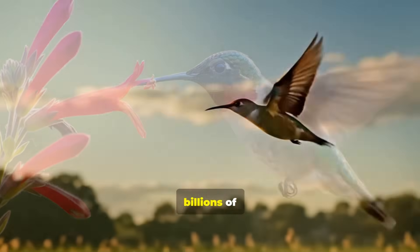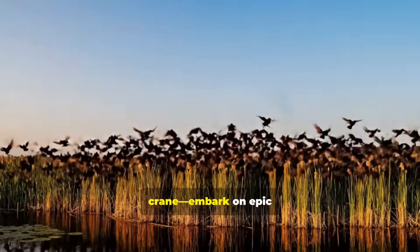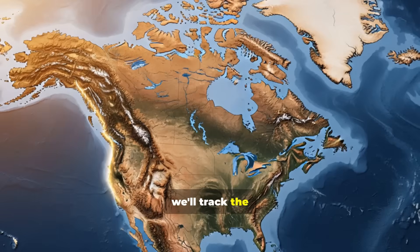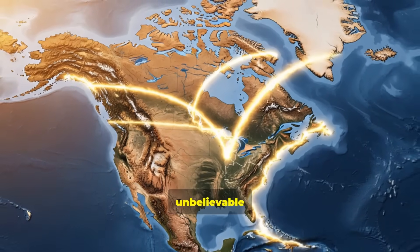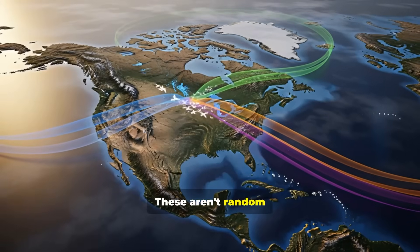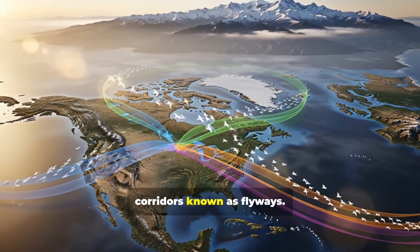Every year, billions of birds — from the tiniest hummingbird to the largest crane — embark on epic voyages between their breeding and wintering grounds. In the next five minutes, we'll track the major routes of this avian superhighway, discover their unbelievable navigational secrets, and see why this feat of nature is now more threatened than ever. These aren't random flights. They are precise, life-giving corridors, known as flyways.